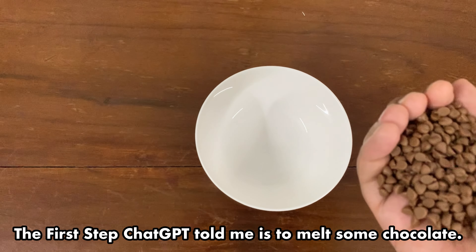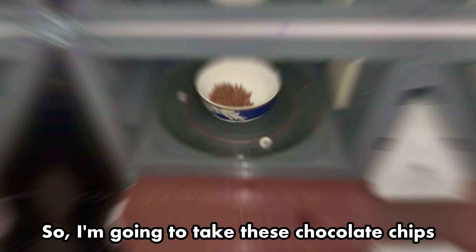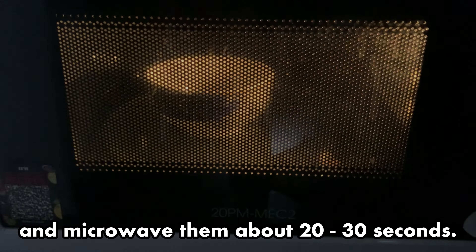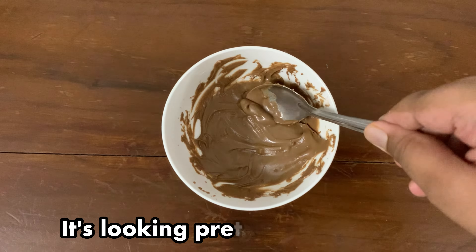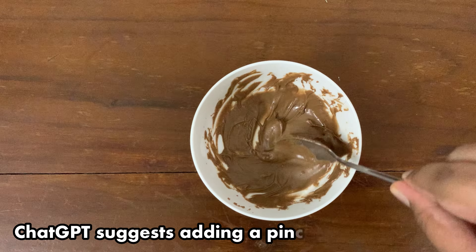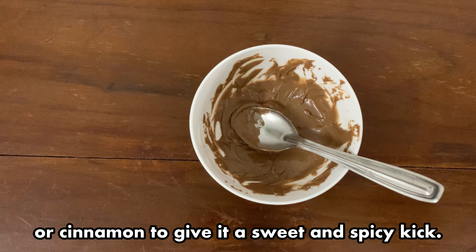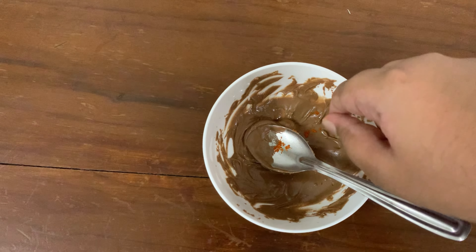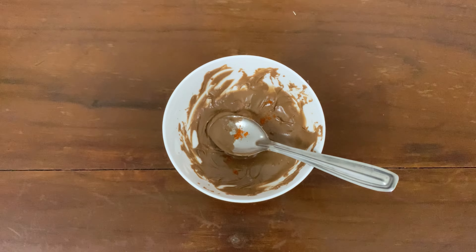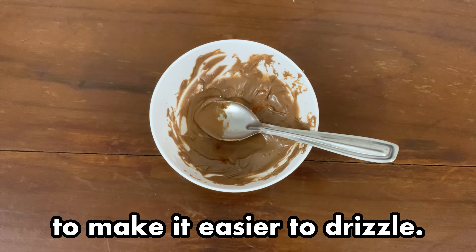The first step ChatGPT told me is to melt some chocolate, so I'm going to take these chocolate chips and microwave them about 20 to 30 seconds. It's looking pretty smooth now. ChatGPT suggests adding a pinch of chili powder or cinnamon to give it a sweet and spicy kick — I'm going with chili powder. I'm also adding just a splash of water to make it easier to drizzle.